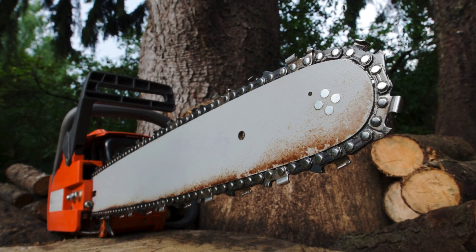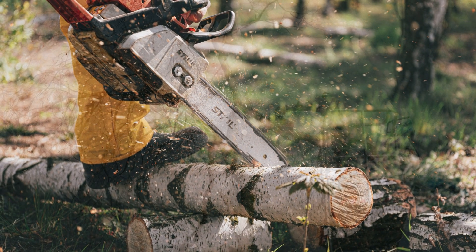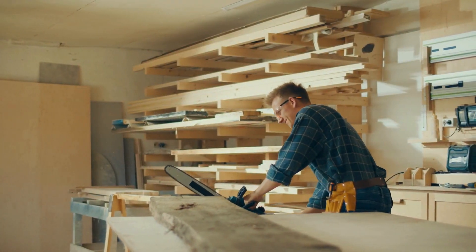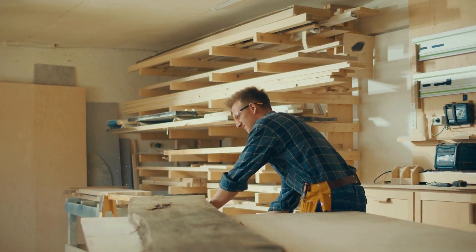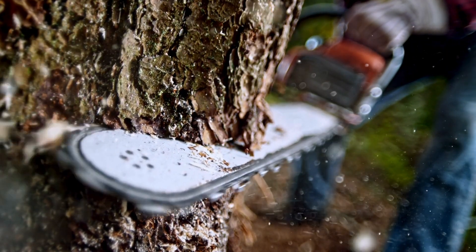Chainsaws are powerful cutting tools designed to make quick work of wood, whether for felling trees, trimming branches, or even carving intricate designs. Their efficiency and speed come from a combination of sharp, rotating teeth and a high-powered motor, making them essential for forestry, landscaping, and construction work.